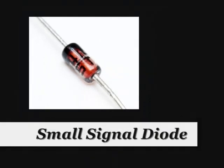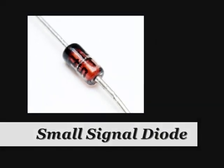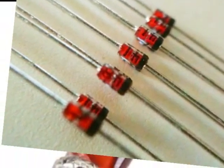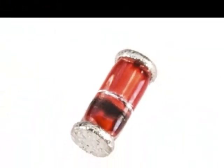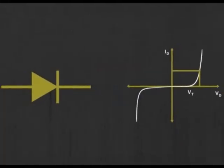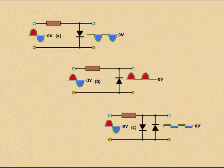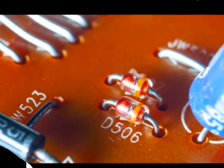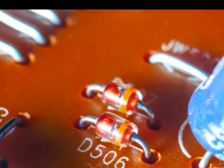Small signal diode. These types of diodes belong to the family of P-N junctions, the width of which is very small. For this reason, they are capable of operating in high frequency and high speed switching, and work in very low voltage and current ranges. The reason for naming this diode comes from the fact that it works in the range of milliampere current.